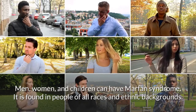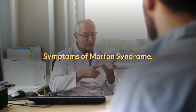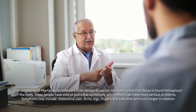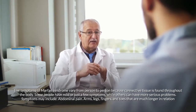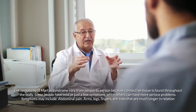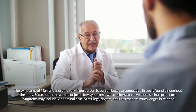Men, women, and children can have Marfan syndrome. It is found in people of all races and ethnic backgrounds. The symptoms of Marfan syndrome vary from person to person because connective tissue is found throughout the body. Some people have mild or just a few symptoms, while others can have more serious problems.